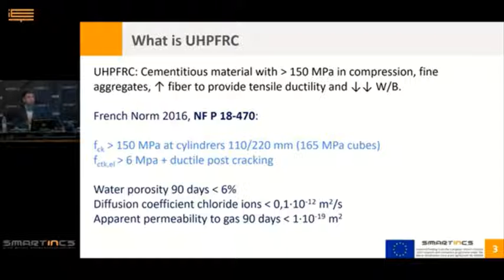Following the French norm — the most widespread norm in the world — UHPC should have more than 150 MPa of characteristic strength in compression. At the current stage of the technology, this seems too much, because what is most important in this material is generally the durability parameters both in cracked and uncracked state. In the uncracked state, this norm specifies water porosity, a chloride diffusion coefficient, and gas permeability. In many cases a UHPC may not reach 150 MPa characteristic strength in compression but still fulfills these durability requirements, and can be used for all the applications where UHPC is typically applied.